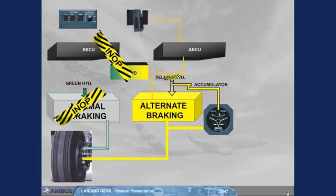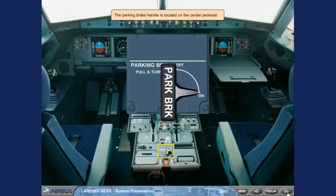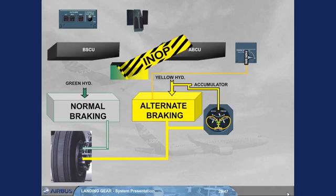The accumulator should not exceed the green sector. If the yellow hydraulic circuit is not available, the accumulator is automatically used and the ABCU controls the alternate braking, which uses the braking orders from the brake pedals. During braking operation, pilots should not exceed the green sector, even if the ABCU has automatically limited the braking pressure at 1000 psi. The accumulator is designed to supply at least 7 full brake applications. The parking brake handle is located on the center pedestal.